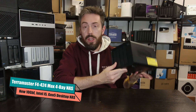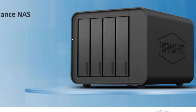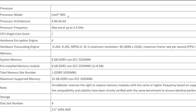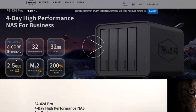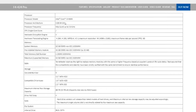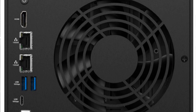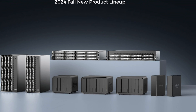There's going to be a third device in this family of devices. We already know about the F4-424 which runs on a cheeky little N95 kind of Celeron-esque processor, and then we saw the Pro arriving with a couple of 2.5GbE ports on the rear, along with that i3 N305 processor. Pretty affordable at $599-$699, and then this suddenly appeared as part of a larger strategy from TerraMaster launching a whole new lineup.